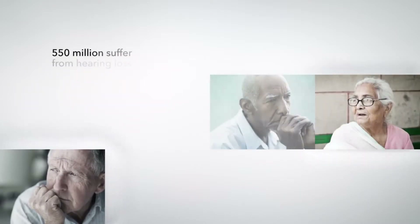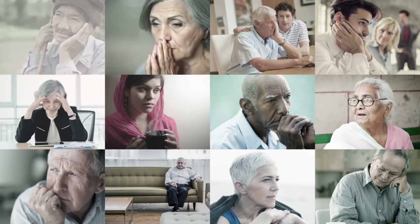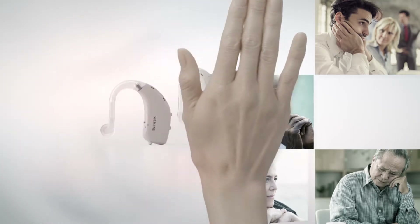Did you know that more than 550 million people worldwide suffer from some form of hearing loss, yet many of them remain unsupported? We at Signia set out to change that.